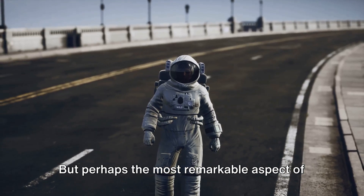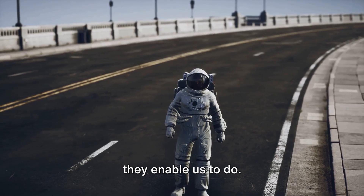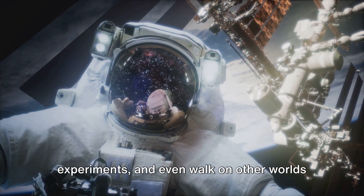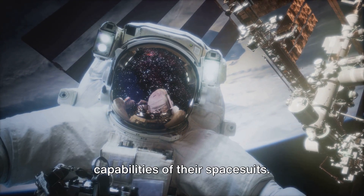But perhaps the most remarkable aspect of spacesuits is not their design, but what they enable us to do. Astronauts repair spacecraft, conduct experiments, and even walk on other worlds, all thanks to the incredible capabilities of their spacesuits.